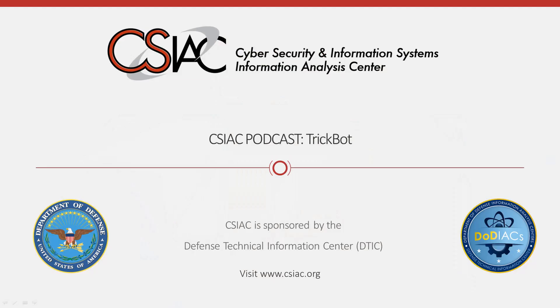On behalf of the CSIAC, we would like to thank you for viewing this podcast. We hope you found the information useful and informative. If you would like to provide us with feedback, please comment on this video or visit our website at www.csiac.org, where you can also find additional content to review. Thank you.